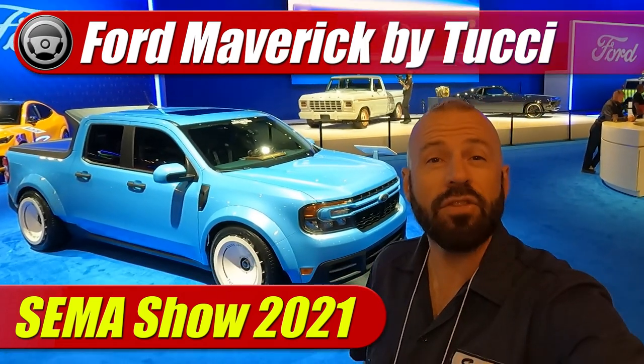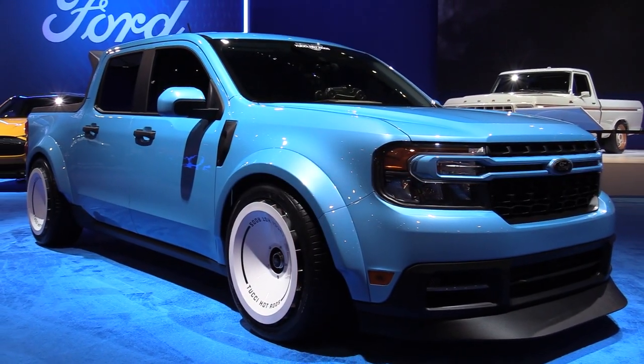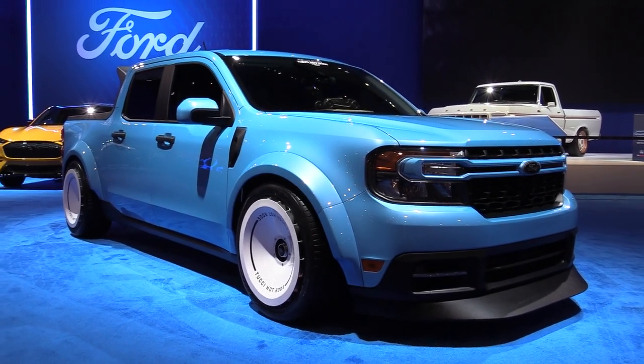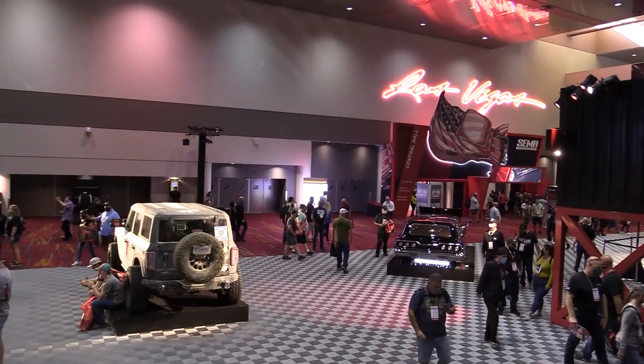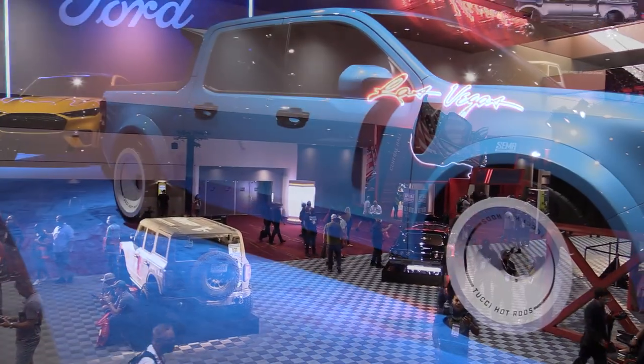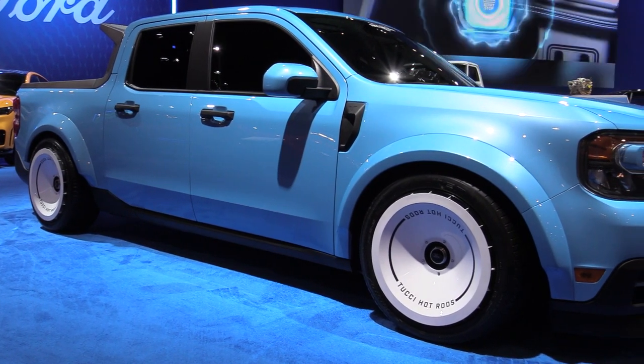Hey, Sam Haymart with Test Driven TV. We are here on the floor at the SEMA show in Las Vegas, showing you some of the best Ford Maverick pickup trucks. Right behind me is literally the hottest street truck here at the SEMA show — it's the new Ford Maverick by Tucci Hot Rods. Let's have a look. An award winner at the 2021 SEMA show, the Tucci Hot Rods Ford Maverick is certainly one to have a look at.